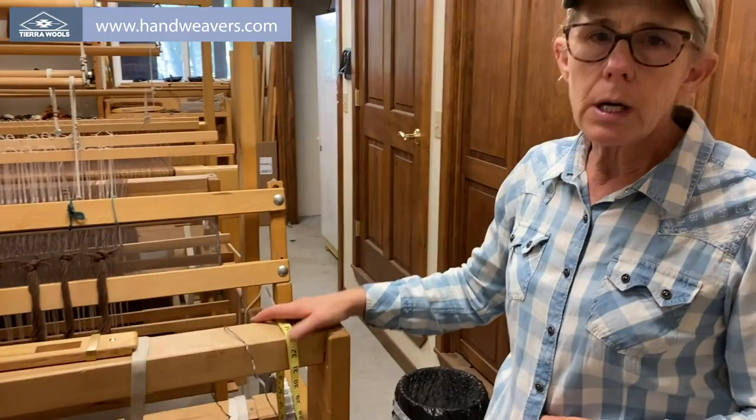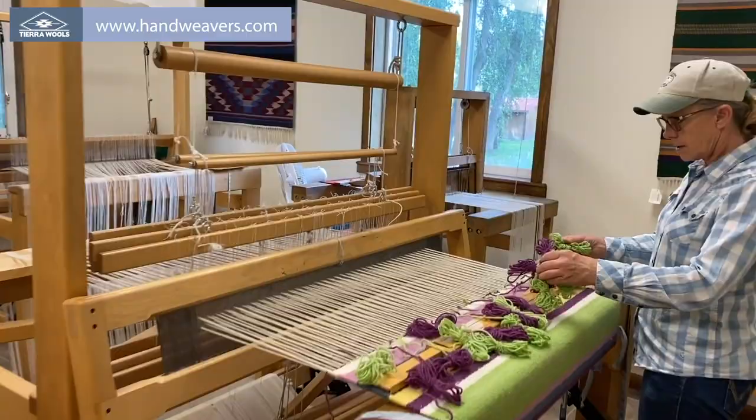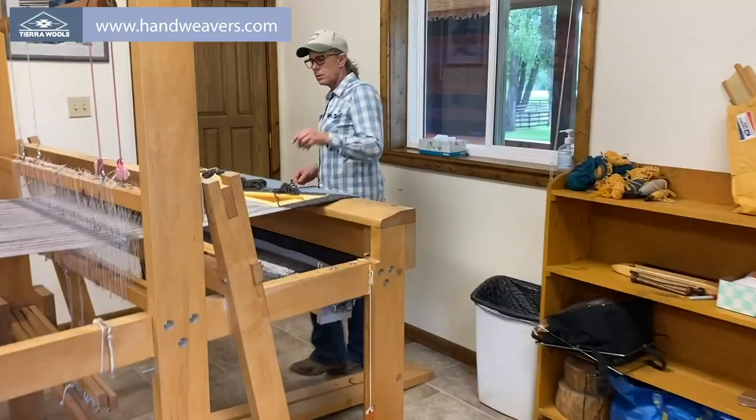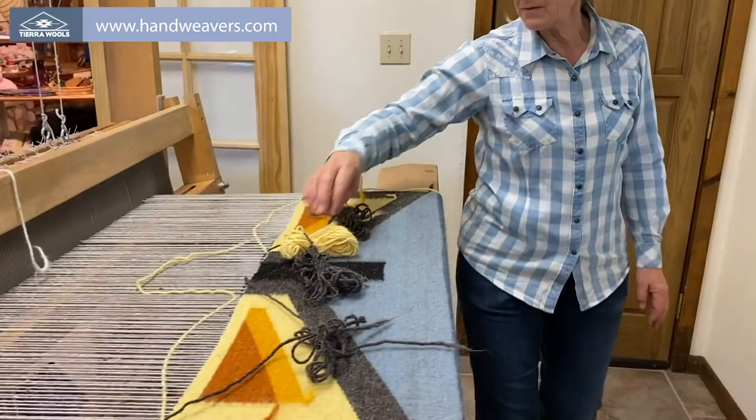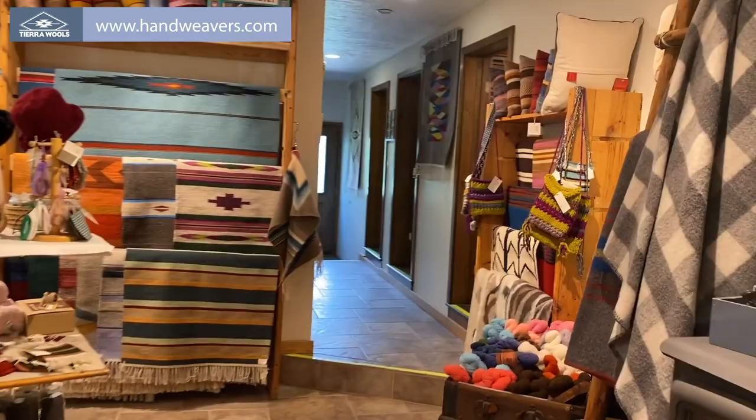These are traditional Rio Grande style looms and we have a variety of them — six in this room and four in our classroom. We give classes. This is actually someone who just took a beginning weaving class; she learned to weave here and is now doing a wonderful tapestry. We also rent these looms for five dollars an hour, and that includes your work.